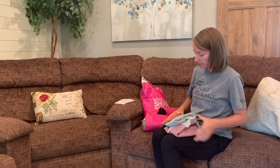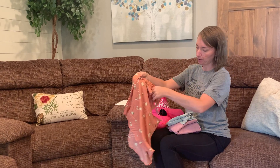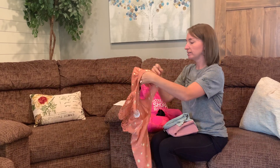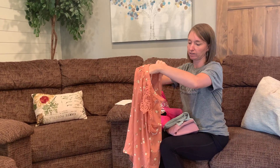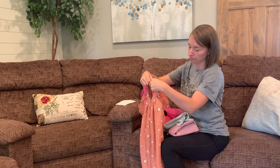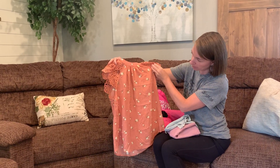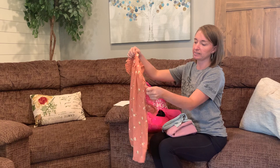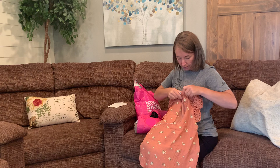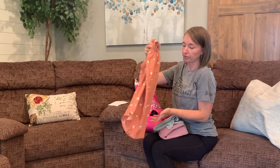In the first package we have a really cute top. This is gorgeous — I love the color. It's kind of like a muted, peachy pink. Look at these lace sleeves, and you can see in the back it actually has a little cutout. This would be really great for like a summer wedding.